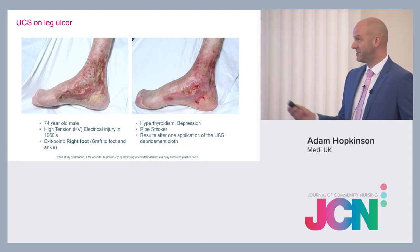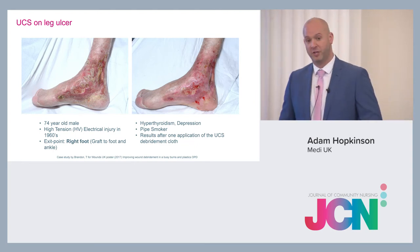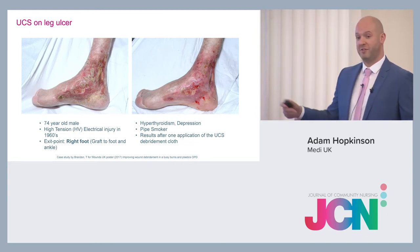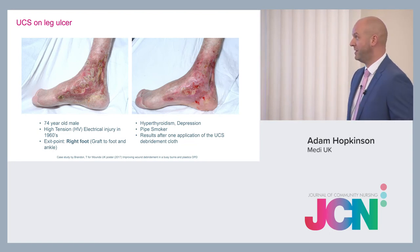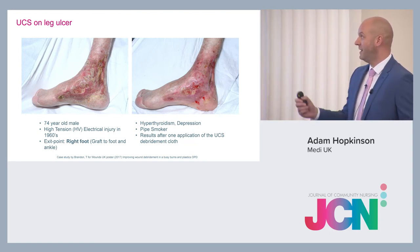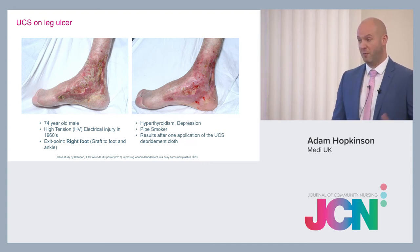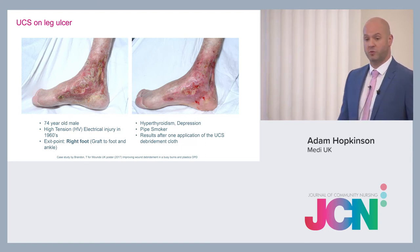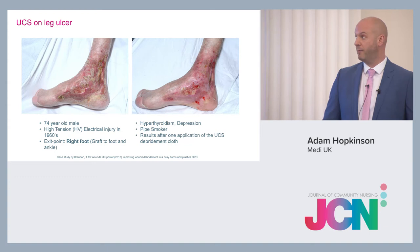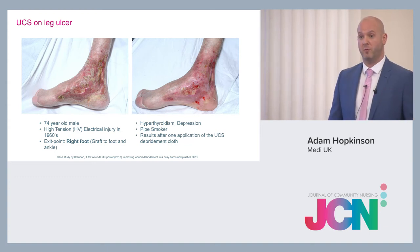This is quite an unusual case — a 74-year-old man with a high-tension electrical injury on the inside of his right leg where the electric exited his body. He also had hypothyroidism, depression, and was a pipe smoker. After just one use of the UCS debridement cloth, it cleaned up very, very well, allowing a primary wound contact layer and absorbent dressing to be applied on top.